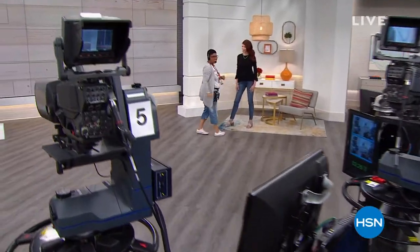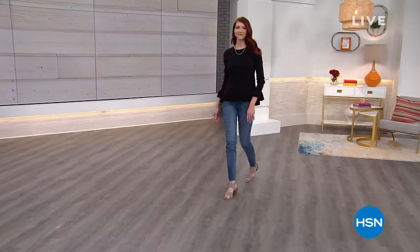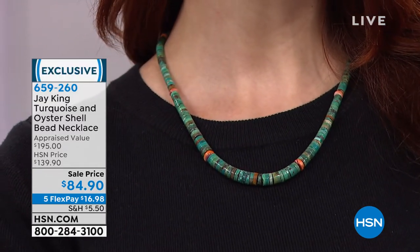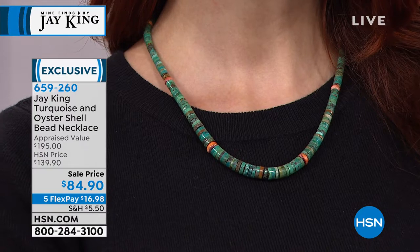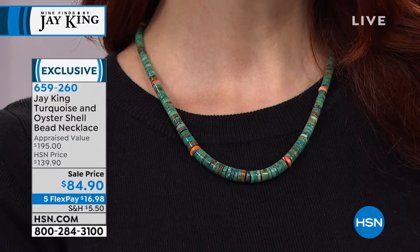We are delighting — there's our Dana girl looking good. She's our stylist, Miss Dana — she makes us look great. We love Jay King. If you're shopping with us, Jay King is our gemstone explorer, traveling to the most remote and exotic places to bring us pieces like these. If you love oyster shell — every time we have anything spiny oyster it sells out. This is a beautiful 18-inch strand of turquoise and oyster shell at the lowest price ever — an opportunity buy. We're over $100 off appraised value.